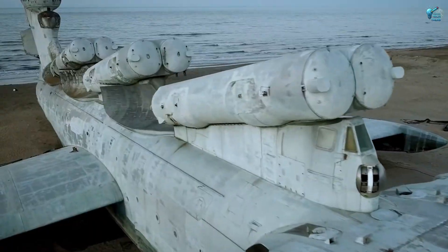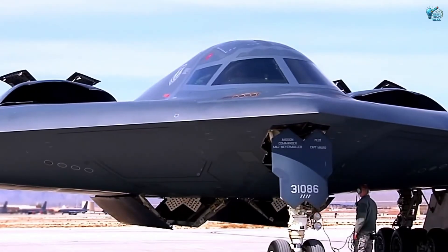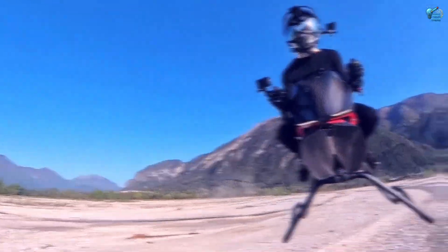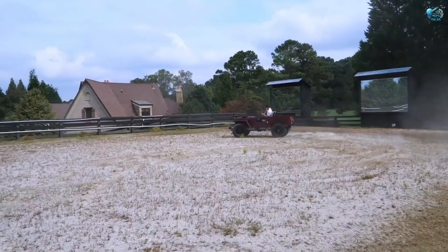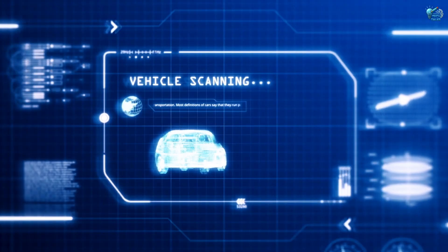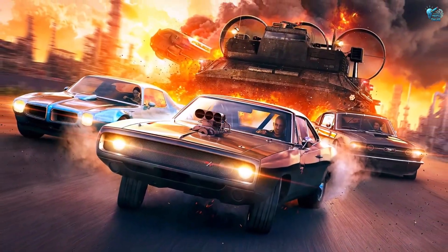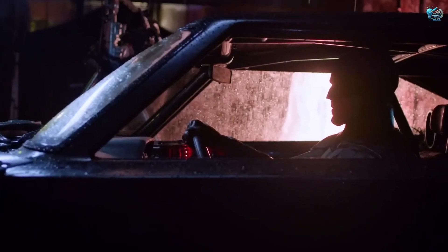Ever imagined machines that defy categories, blurring the lines between military might and civilian marvels, pushing raw power to its absolute limits? What about engineering feats that look plucked from the pages of a comic book or a sci-fi epic, yet roar to life with undeniable, thunderous reality?